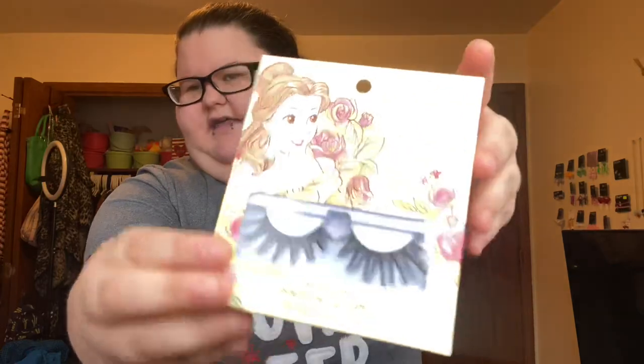First we're going to do Hot Topic — I got three things from there. I have this little collection of earrings that I'm slowly growing, and I get them from either Spencer's or Hot Topic. First of all, these lashes were $6.70 — I thought they were so cute and I love the volume you can see when you look to the side.